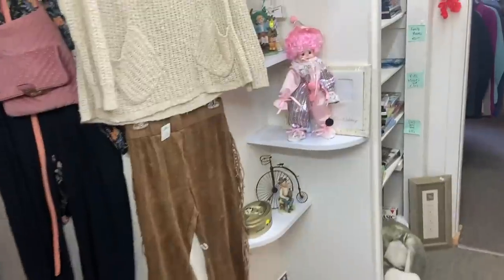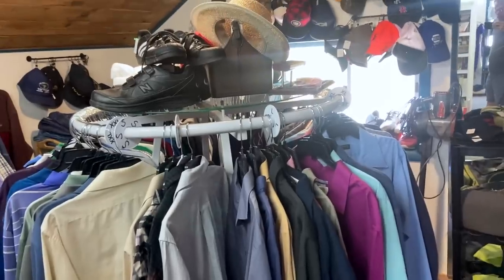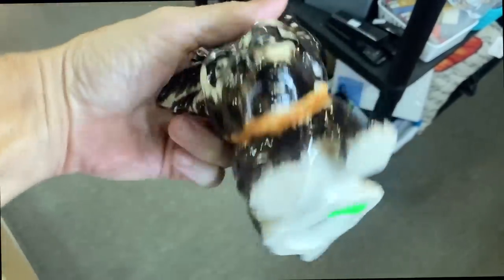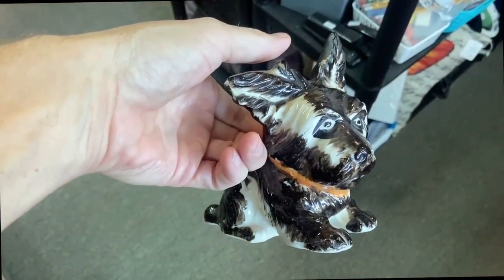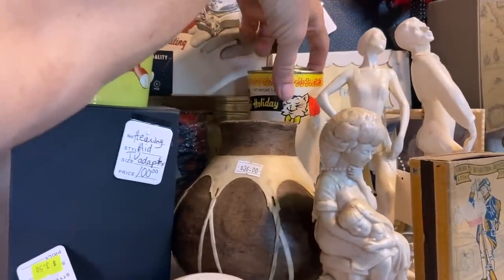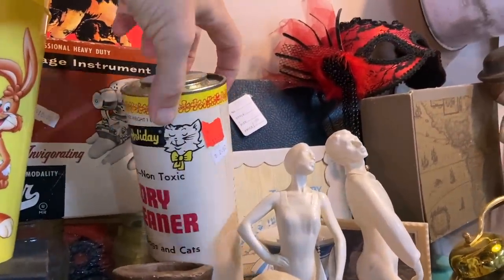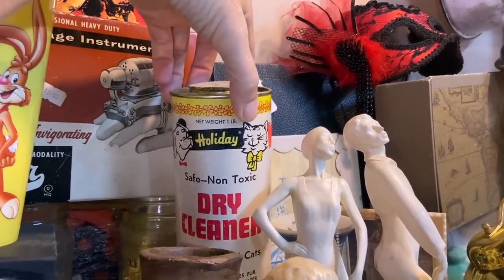This is actually a pretty good thrift store. Mostly not my stuff, but well organized. Things seem to be clean, people seem to be buying stuff. Made in Japan, 1930s — two dollars. 'Holiday' dry cleaner for dogs and cats — wow, $2.50. I'm sure that was safe and non-toxic. Maybe not safe to the person giving the bath.